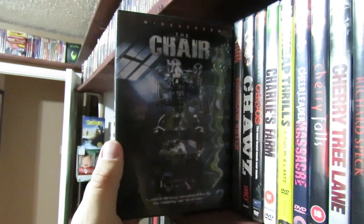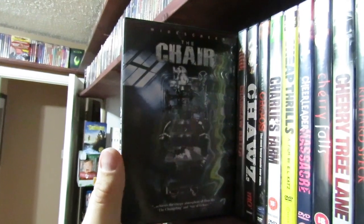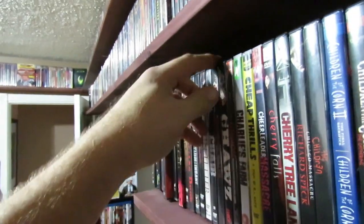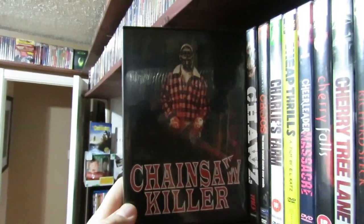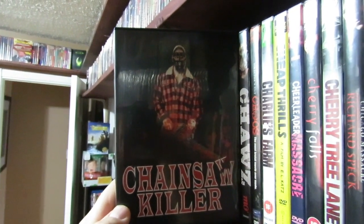The Chair has a decent story with pretty good atmosphere. It gets a little jumbled towards the end, but overall it wasn't actually that bad of a watch — low budget but okay. Chainsaw Killer — this is a John Polonia film, a Polonia Brothers film.